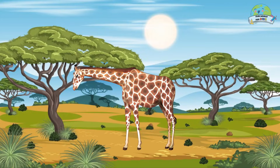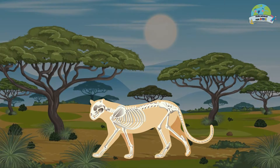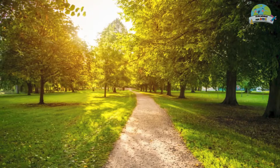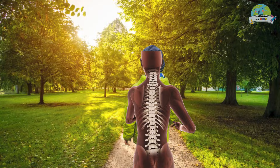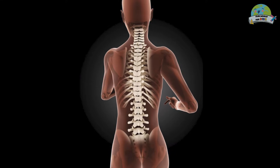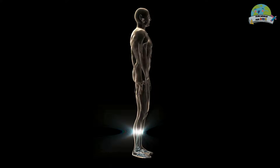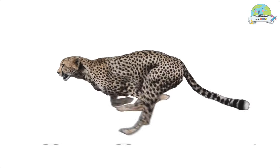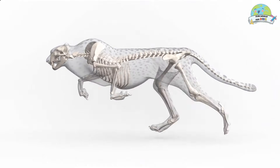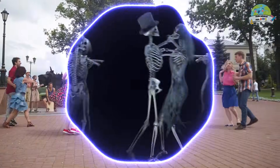Vertebrates are animals with a backbone. Can you touch your back? Do you feel those little bones that go from your neck to your lower back in a straight line? That's your spine. And just as you have a backbone, so do these incredible animals. We humans are vertebrates too.